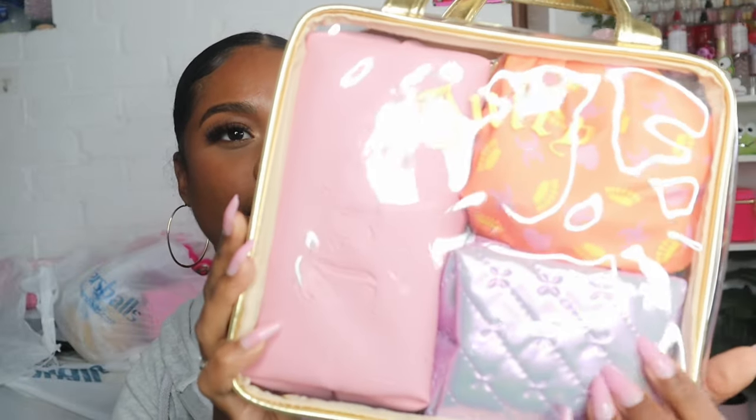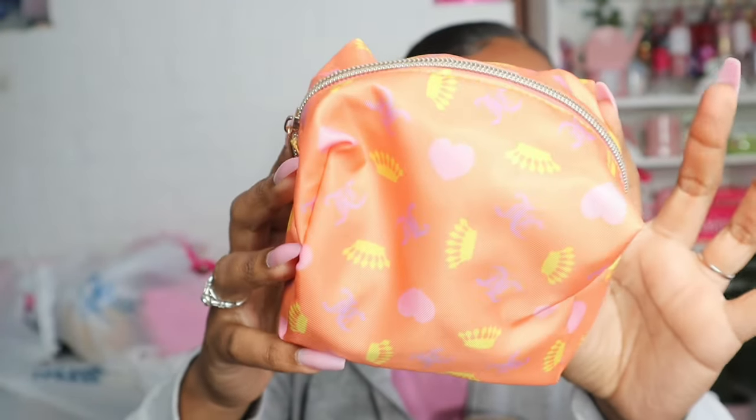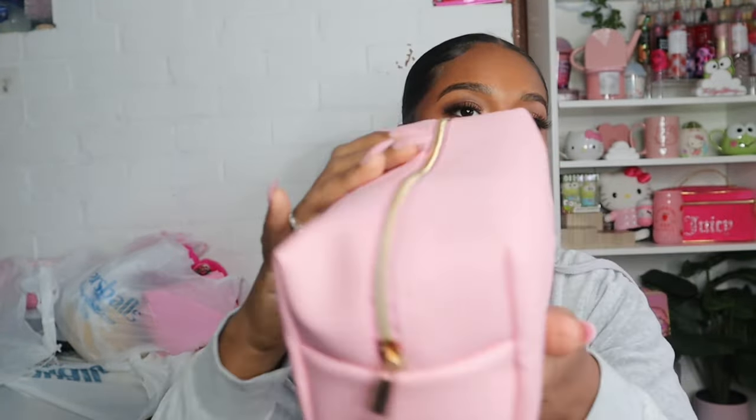I also picked up this Juicy Couture makeup bag set for $16.99. I love the colors — it has orange, lilac purple, and pink. It's the perfect set for my 'what's in my bag' videos. The first bag is a really nice orange with pink hearts, purple JC, and yellow crowns. The next one, which I like the most, is this purple iridescent one. The last one is a pink bag that says 'Juicy' on it, plus a clear bag with Juicy on the front.